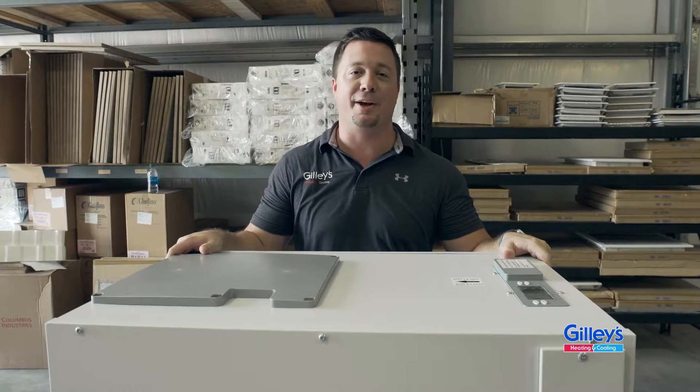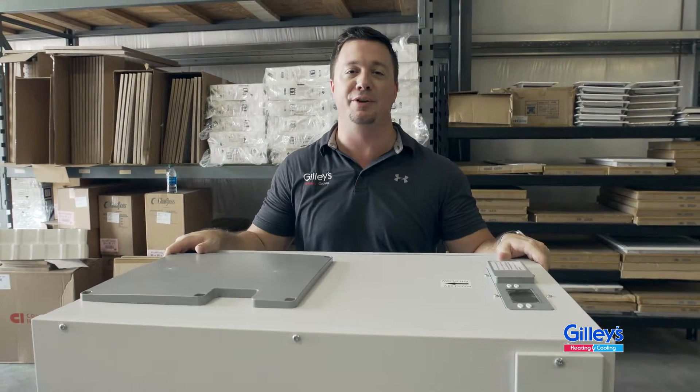I'm Randall Jilly, and today I'd like a few moments of your time to discuss dehumidification. We have a saying in air conditioning: if you control humidity, you control everything.